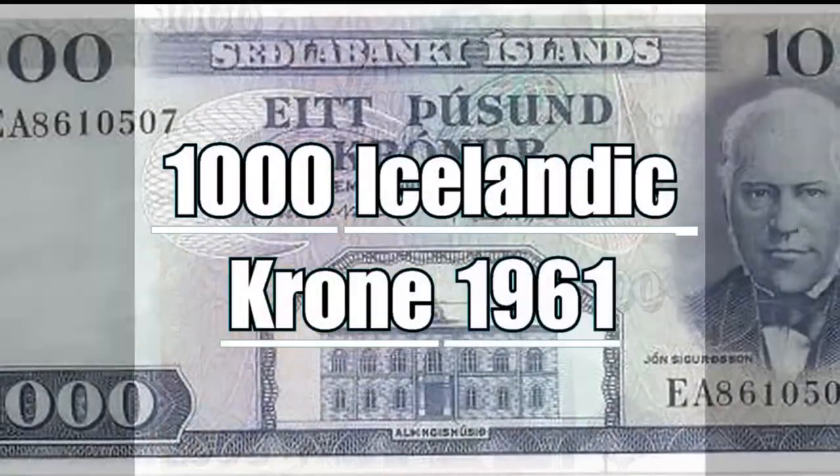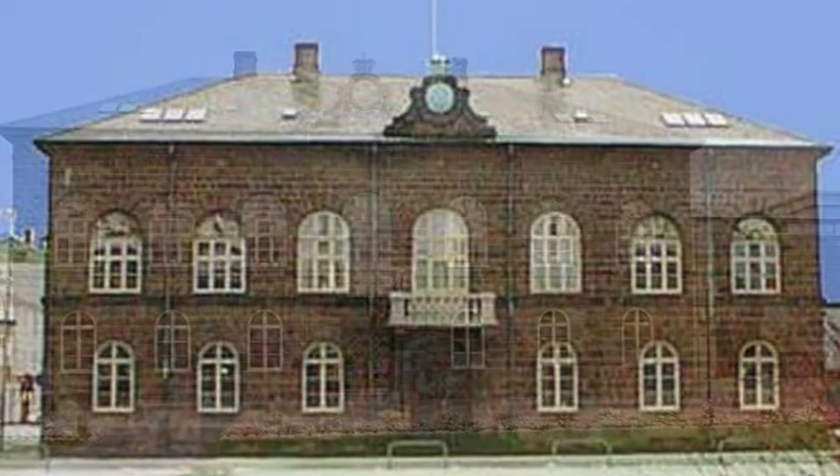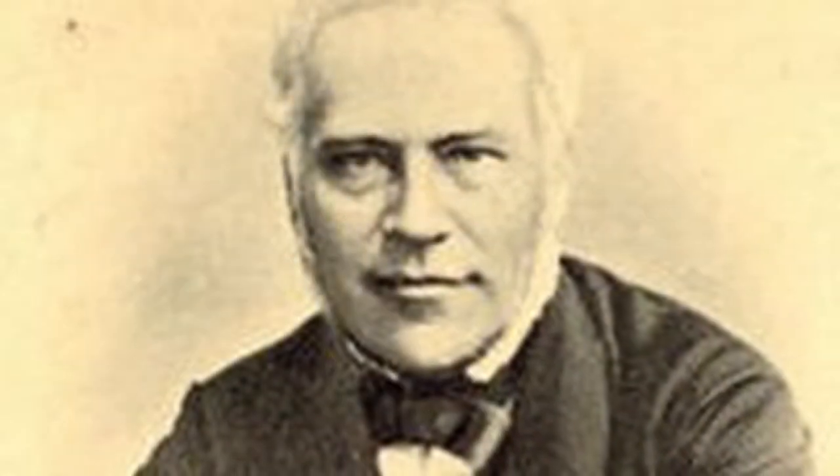The 1000 Icelandic crowns of 1961 depict the Althing building in the center, the seat of the nation's parliament in the capital city of Reykjavik. A little above, the bold lettering indicating the face value of 1000 crowns; on the right, the face of the politician Jón Sigurdsson, leader of the Icelandic independence movement who lived in the 1800s.